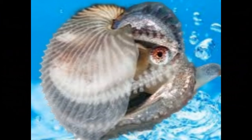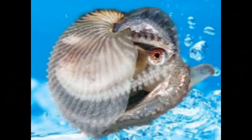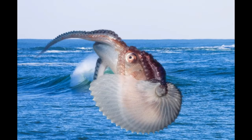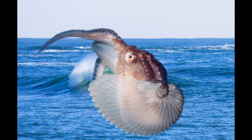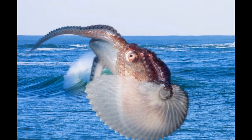Unlike true octopuses that have a single, well-developed body, Argonauts have a unique reproductive structure. Females create the delicate, chambered shell as protection for their eggs. The males are much smaller and lack the shell. This reproductive strategy is quite different from typical octopus behavior.